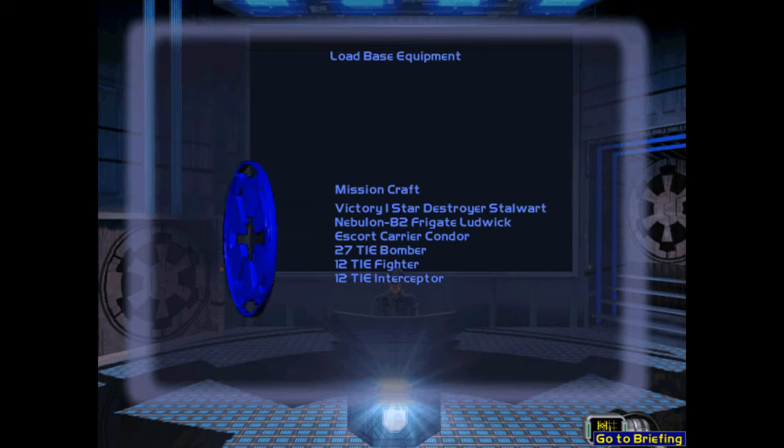The Empire is expanding its reach into the Outer Rim Territories. You have been assigned to Vice Admiral Thrawn's command to assist in securing the Pakuni system, which is rife with smugglers and pirates, and help in establishing a new frontier outpost.